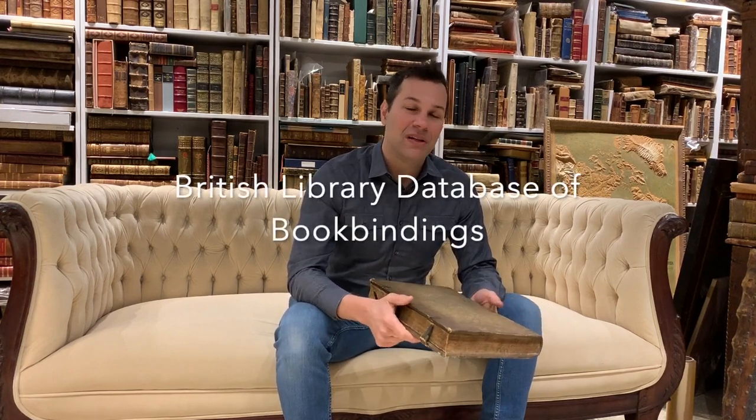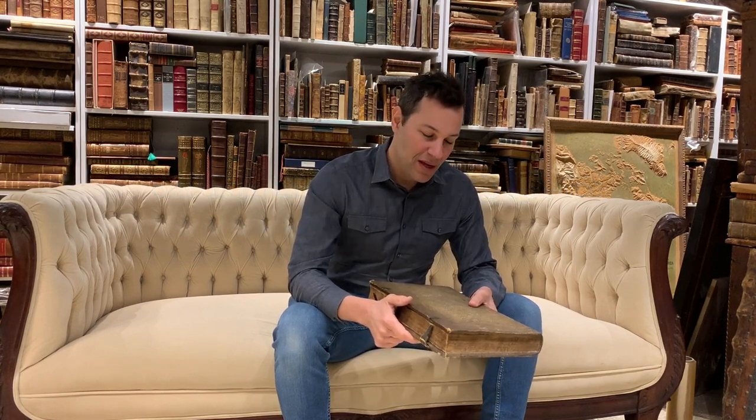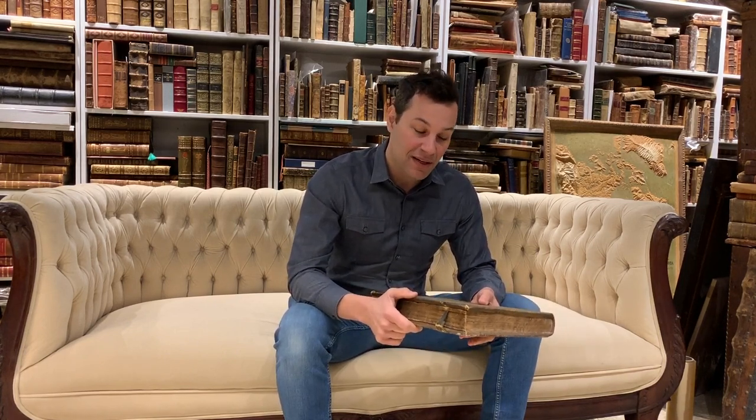I've done some binding research in online databases. Places like the British Library have a wonderful pictorial database of book bindings one can go through. I did not find an exact comparable for this, so I still have research to do to see which binders used these particular tools. There are a large number of references devoted just to bookbinding — it's a fascinating field in and of itself.